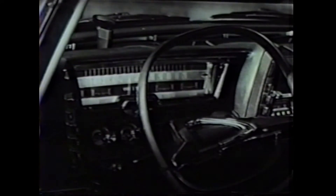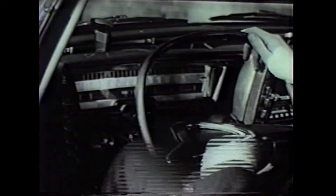The men who build Imperial believe that a fine car should be elegant, with rich, hand-fitted fabrics and leathers; that it should be luxurious, with soft, deep foam-padded seats; that its passenger compartment should be spacious, easy to get in and out of, and above all that it'd be easy to drive.